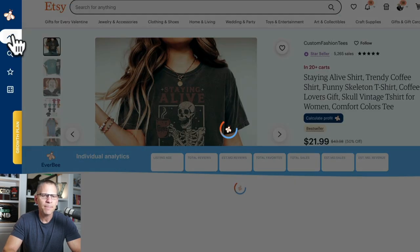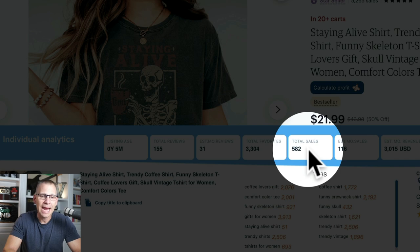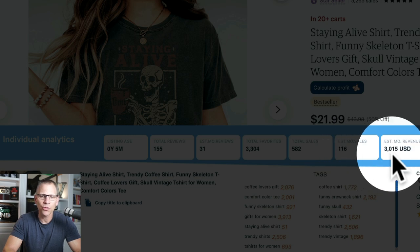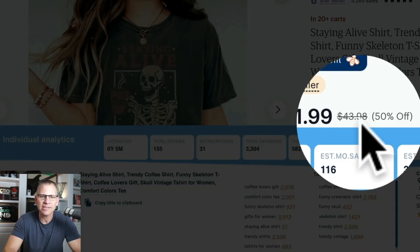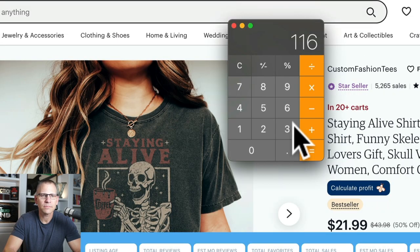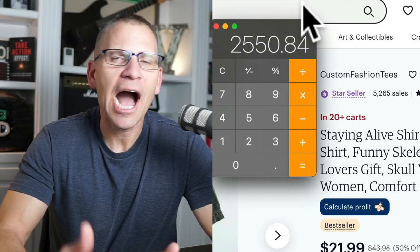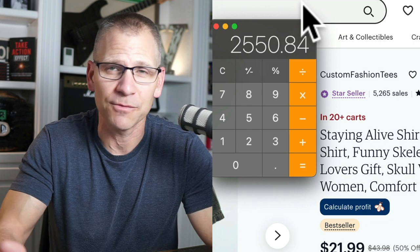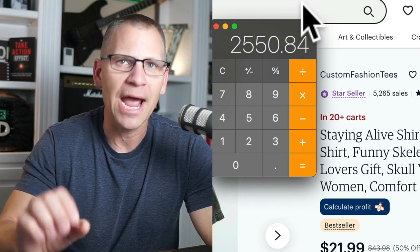Let's look at the numbers. This listing has been live for five months. It has made 582 sales, with 116 last month, and estimated revenue of $3,015 — but that's based on the $43.98 price. So if we do the accurate math: $21.99 times 116 gives us $2,550 and 84 cents. Not bad. How much are they paying for the shirts? That varies depending on your source, but this is a great product if you're in the coffee niche.